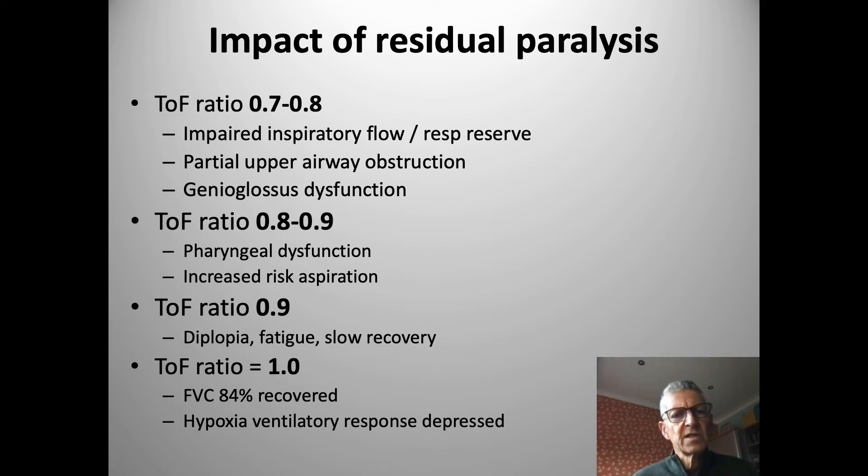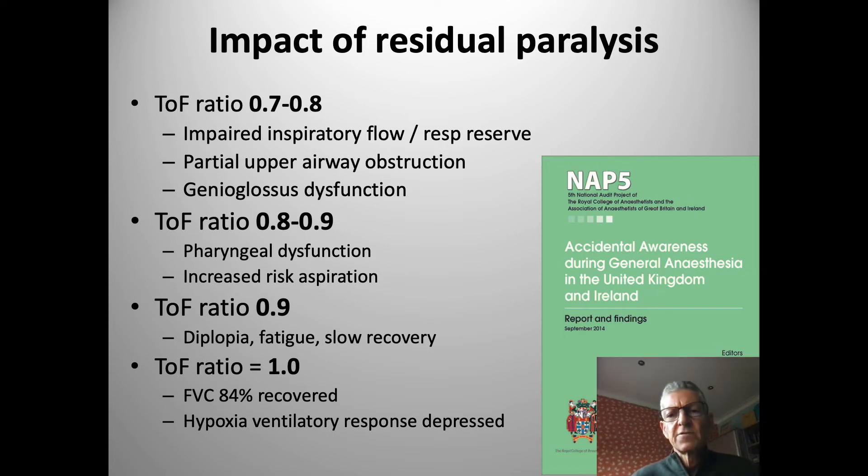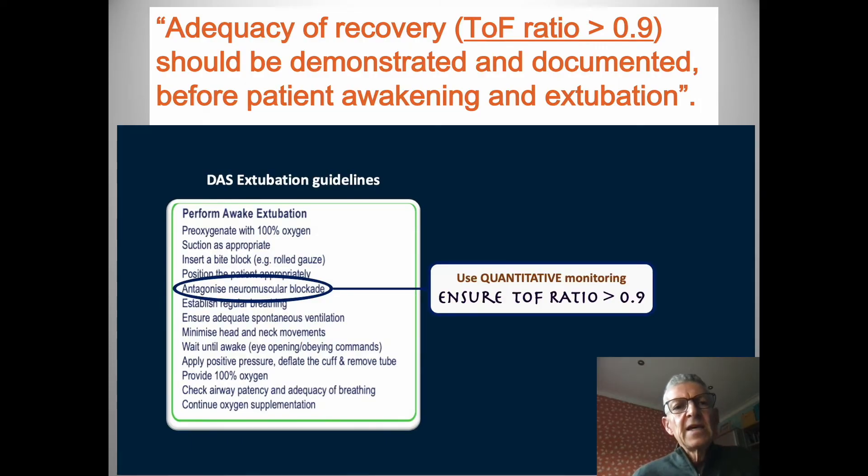This is particularly important in the more vulnerable patients we deal with. Even recovery to unity — a train-of-four of one — means the forced vital capacity and the chemoreceptor-mediated hypoxic ventilatory responses have not fully recovered. NAP5 and the risk of awareness is absolutely linked to neuromuscular blockade, and the worst outcomes are those patients who are residually paralyzed on awakening. Key at this point is the guaranteed measurement of adequacy of recovery, which can only be done using a quantitative device before we awaken and extubate patients.